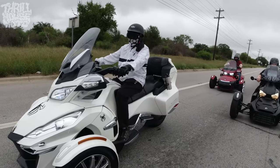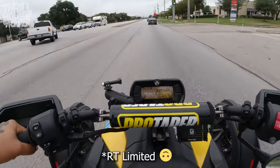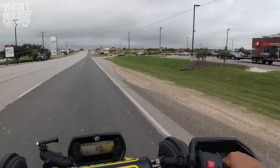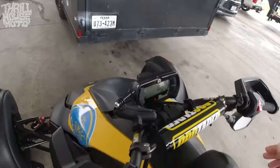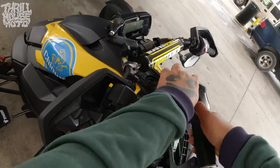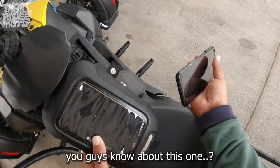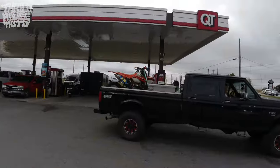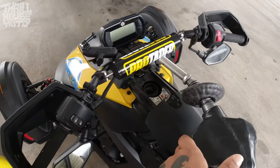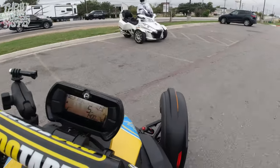He ends up liking it a lot and gets to put some twisties on that Spider RT Limited. That's me missing the light and Vernon yelling at me that it's green. Vernon had an issue that morning with the Spider — never heard of this before. It's an ongoing thing where the parking brake gets stuck. He tells me, 'Hey, I might not be able to make it, I have this problem.' I looked up some videos on YouTube and it's a known thing — F3s, RTs, everything. He ends up fixing it, and then Stan ends up having that same issue during this video.